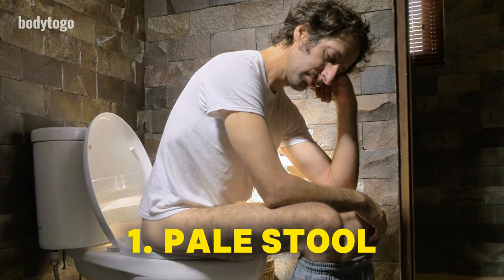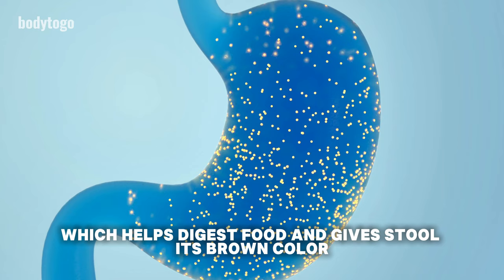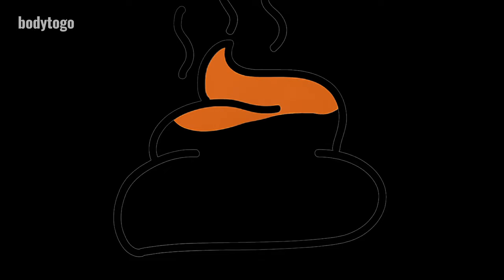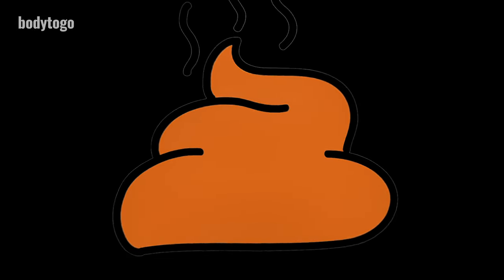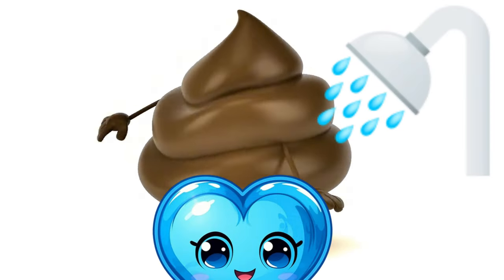1. Pale stool. If your stool is pale, it might mean your liver is damaged. Normally, the liver makes bile, which helps digest food and gives stool its brown color. If the liver is not working well, it might not make enough bile, leading to pale or clay-colored stool. This could also make your stool float on the water's surface. If you see this change, you should talk to a doctor.